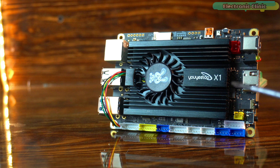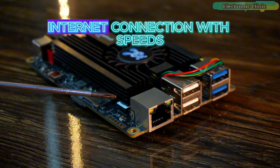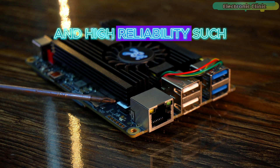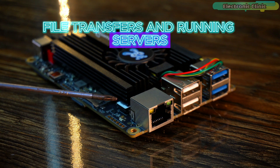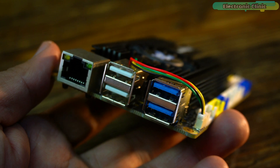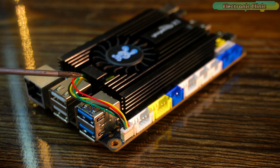This single board computer features RJ45 Gigabit Ethernet, providing a stable and super fast wired internet connection. With speeds up to 1 Gbps, it's perfect for tasks that demand low latency and high reliability, such as online streaming, file transfers, and running servers. Right next to it, you will find USB 2.0 and USB 3.0 slots ready to connect your devices seamlessly. Two interfaces share 1.45 amps.